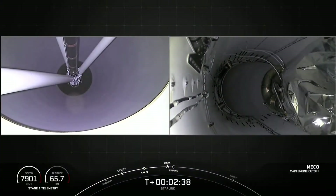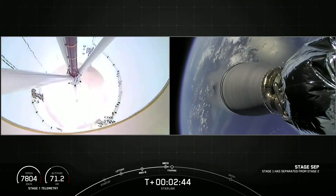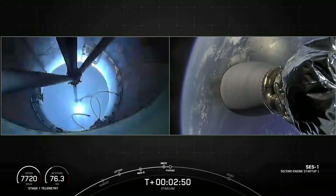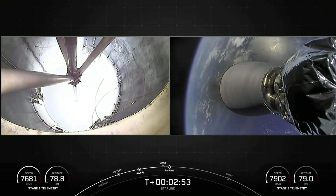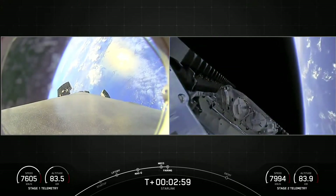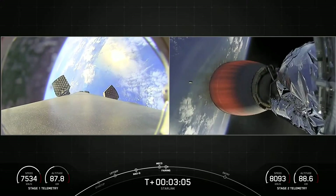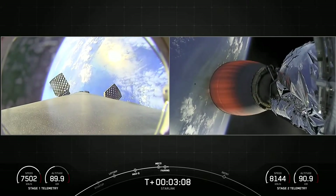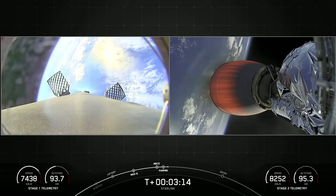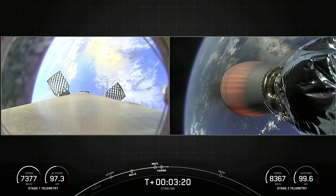Main engine cutoff. Stage separation confirmed. MVAC ignition. Those events all happening nominally. On the right-hand side you can see the Merlin vacuum engine and a fairing half. On the left-hand side you can see the first stage deploying its grid fins with an amazing view of our planet behind it. We also saw a view of those Starlink satellites seeing the vacuum of space for the first time.